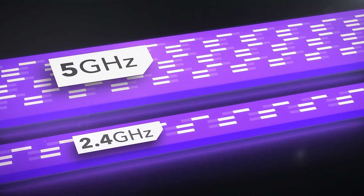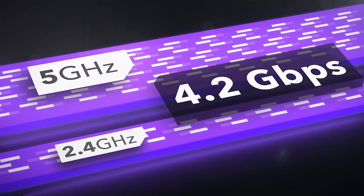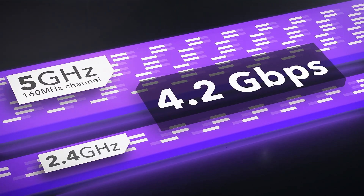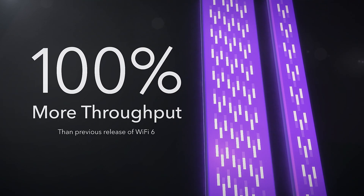This dual-band standalone access point delivers up to 4.2 gigabits per second of Wi-Fi throughput, made possible by a 160 MHz wide channel on the 5 GHz band, delivering 100% more throughput than the previous release of Wi-Fi 6.